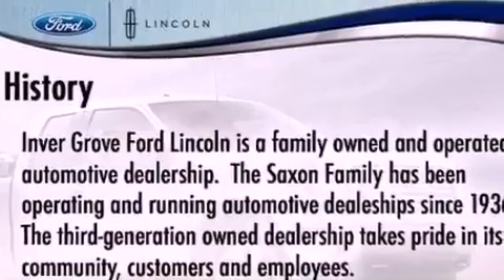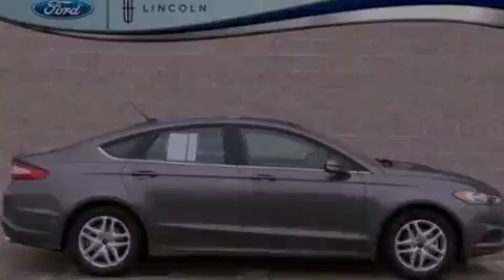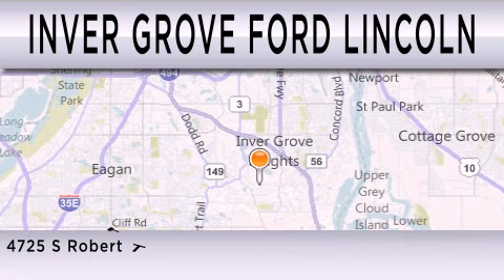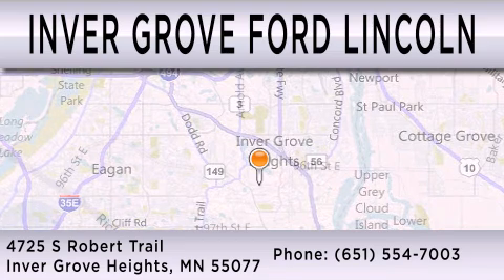Contact us today and schedule your opportunity to see this vehicle in person. Inver Grove Ford Lincoln is dedicated to doing everything possible to ensure that the experience you have selecting your next vehicle is as pleasant as possible. We are located at 4725 South Robert Trail in Inver Grove Heights.